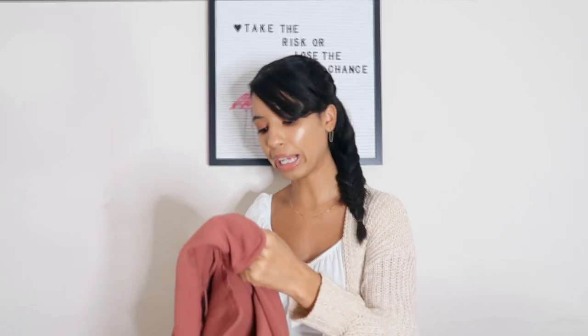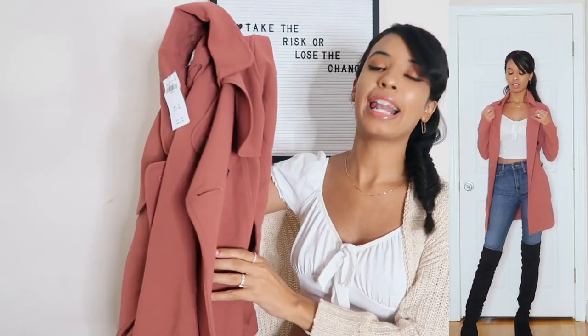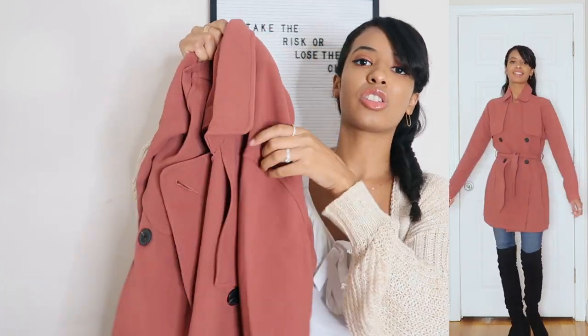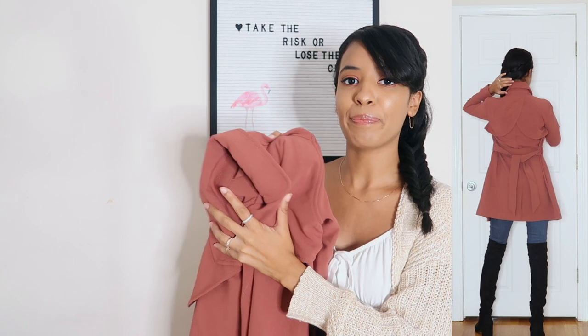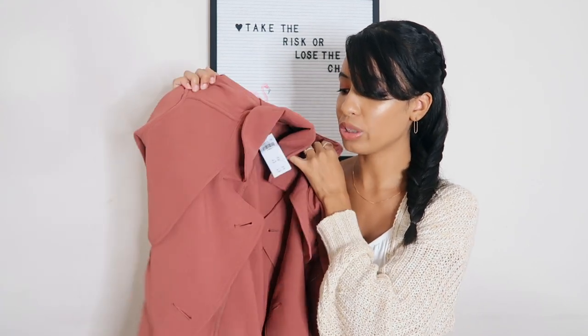Especially in the fall, so when I saw this on the Abercrombie and Fitch website I was like, oh my god, I need to have it. This is their drapey trench coat and I believe this is a terracotta red. I actually wanted this in a cream color but it sold out so fast that this color was the next best thing. I'm actually not mad at it - I think this is such a pretty color for a fall trench coat. The original price is $140, or $150 if you're from Canada.